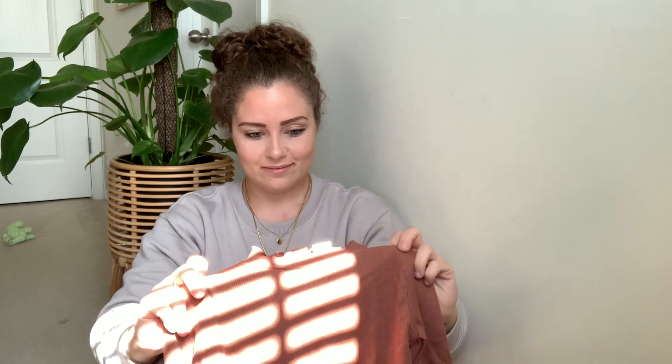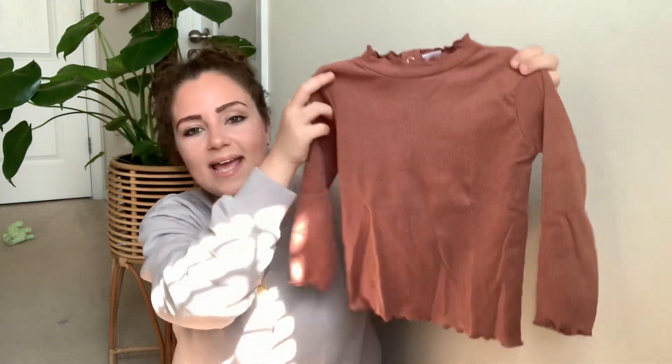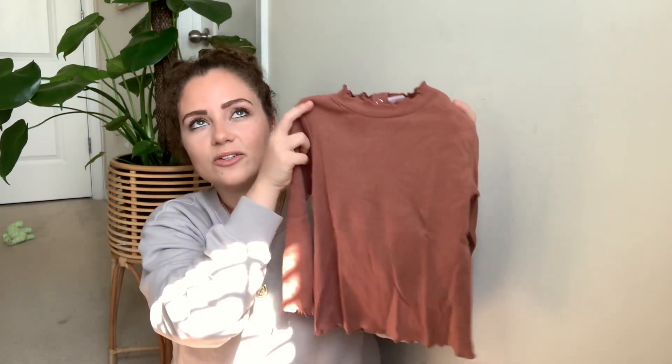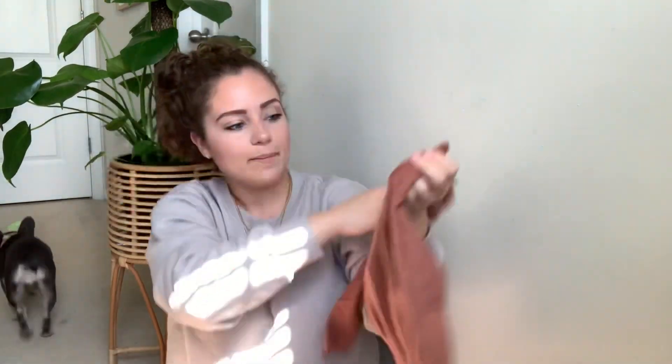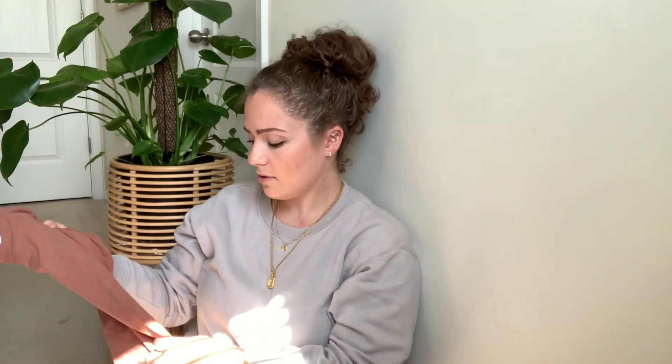I think I got Arlo a mauve color shirt — I believe I already have this one for her, or maybe she outgrew it. Either way I got Zaya and Arlo the same exact shirt before so they could match. This time I just got this one for Arlo — we'll see.